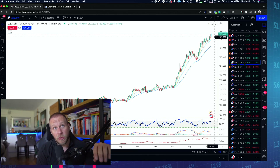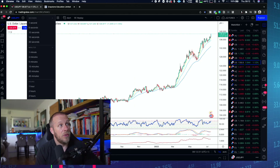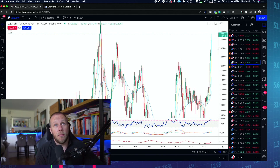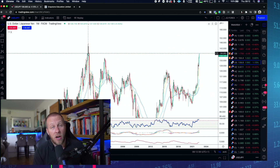We are approaching the 140 level - we're at 138.90, about 100 pips away from 140 flat. Looking at the monthly time frame, you can see we are the highest we've been since July 1998 - that is 24 years ago.